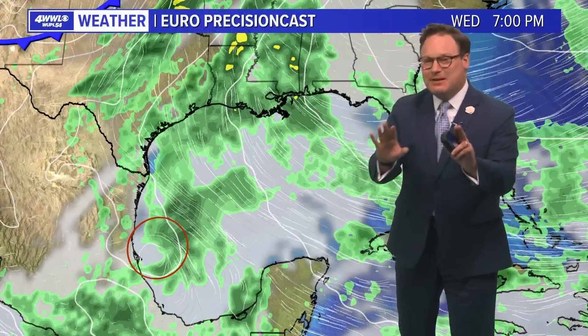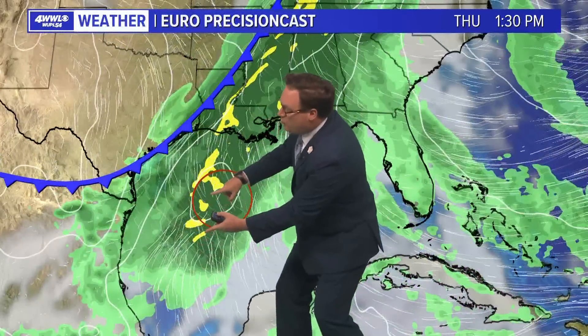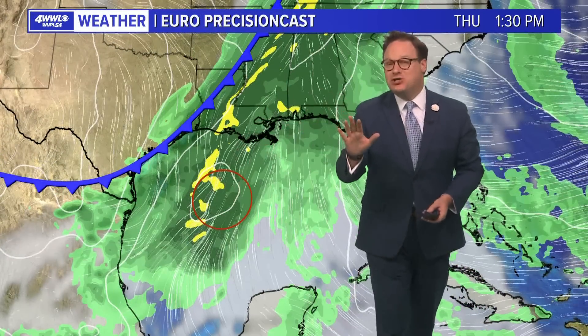That would help to kind of draw that disturbance or the moisture into the Gulf. Here's what would possibly happen if it were to get into the Gulf — right now it looks like it would be drawn northward, maybe toward the Louisiana coast as rainfall, and much needed rainfall.